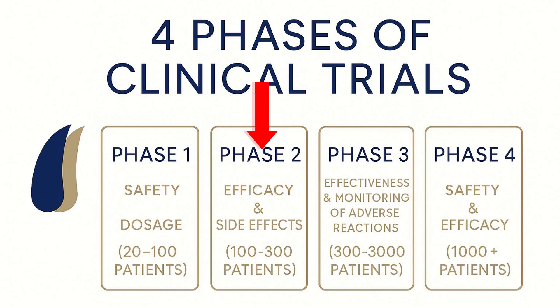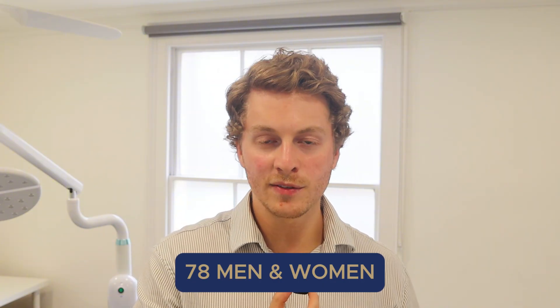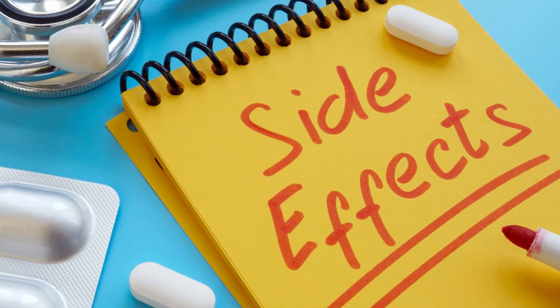They then moved to a phase two trial, where 78 men and women with androgenetic alopecia each applied either PP405 solution or a placebo once daily. After eight weeks, 31% of the men saw at least a 20% improvement in hair growth, while the placebo group saw 0% improvement. Notably, new hair grew in previously completely bald areas — areas that had been bald for a very long time — with no systemic absorption or side effects. This was the only compound showing true reactivation of hair follicle stem cells, rather than just preserving them like finasteride and minoxidil do.